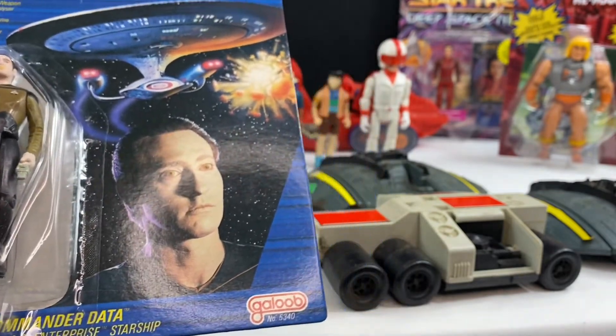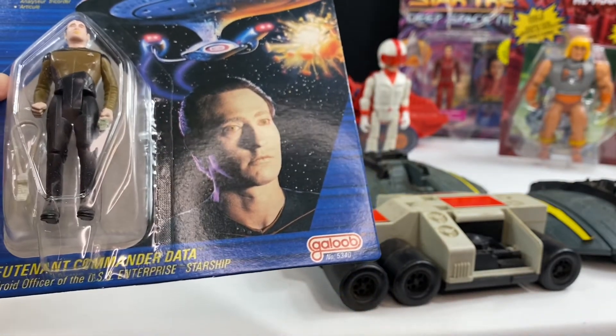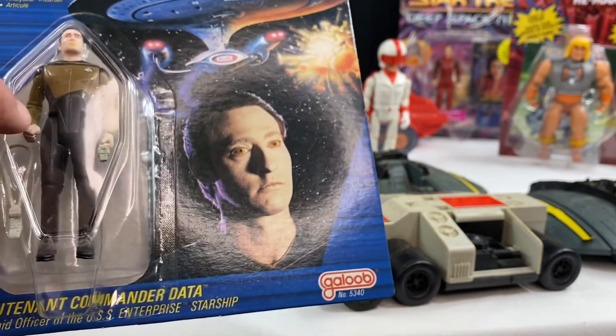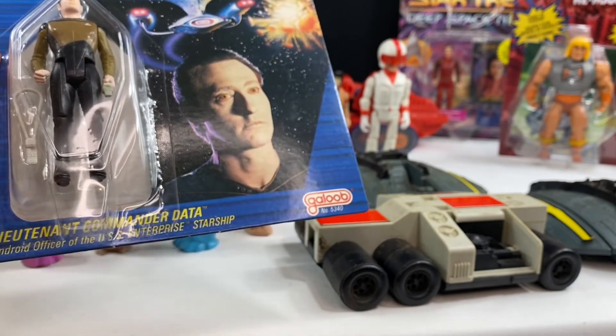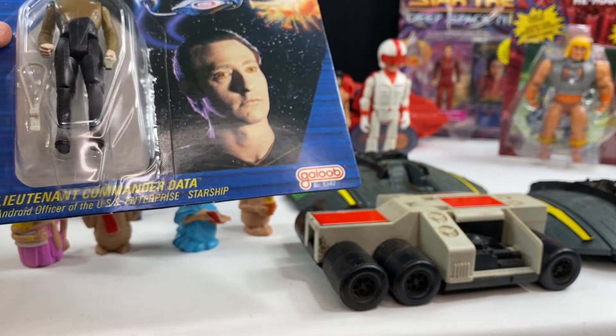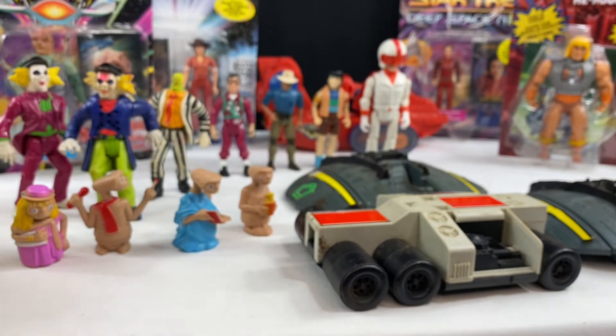These are cool figures. Unfortunately their phaser — you can't remove it from their hands and they have a closed fist. But they do have a tricorder that you can put over his shoulder. You find these carded all the time for really cheap.